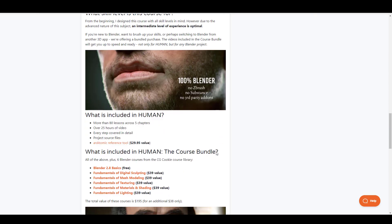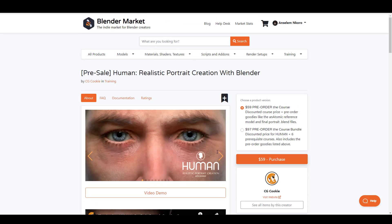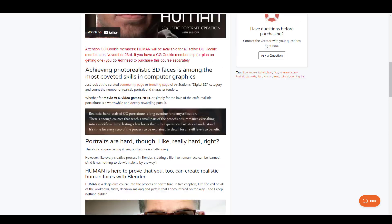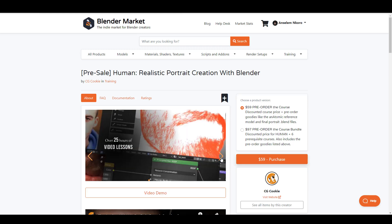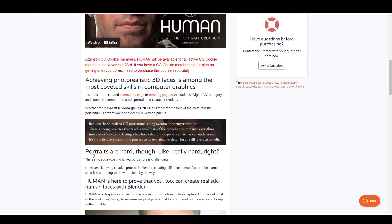In this course you're getting 80 straight hours of video content — can you imagine? — across five chapters, going from nothing to creating high quality stuff. Everything you're seeing here is made 100% in Blender. There is no third-party plugin, no add-on, no ZBrush, no Substance Painter — strictly Blender.